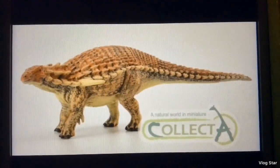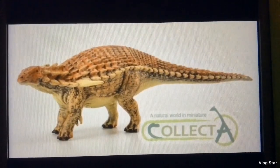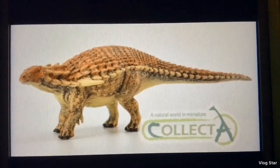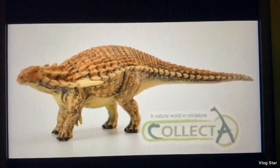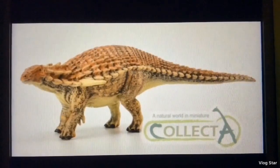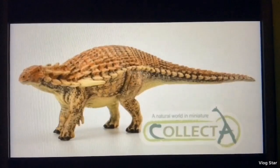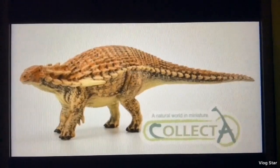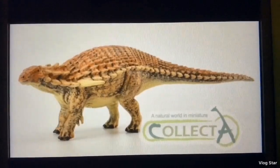Next up we have a Boreal Opelta, and this figure just looks amazing. I might end up getting it because it's a standard-sized figure and it shouldn't cost too much. Why not have a figure of the most well-preserved dinosaur? The detailing and the paint job looks great. This is the second nodosaur we'll be getting for 2019, the first one being Schleich's Mantarx, and those two figures will look great next to each other. So yes, I might pick this figure up.